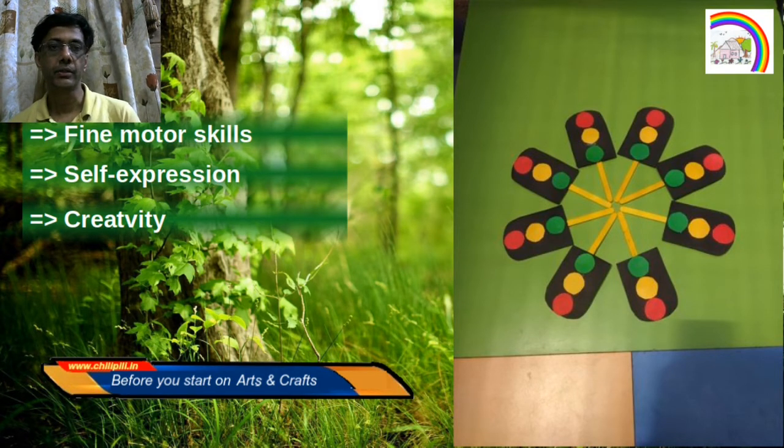It is also very beneficial for creativity. It's an area that gives an open canvas for a child to creatively develop something.